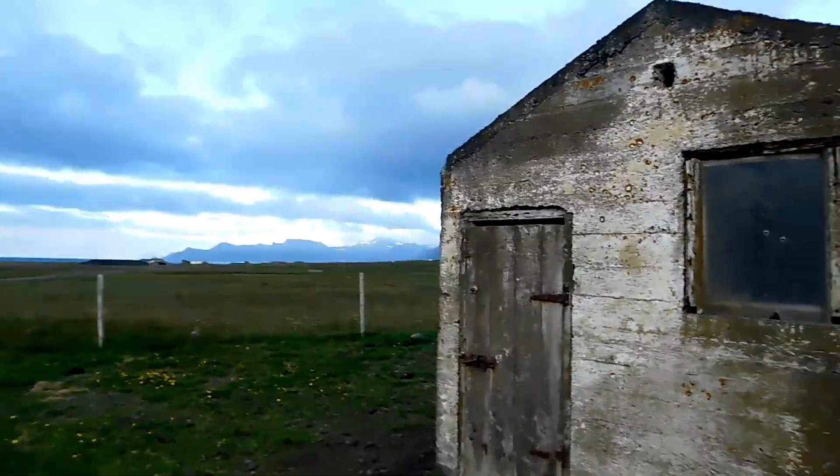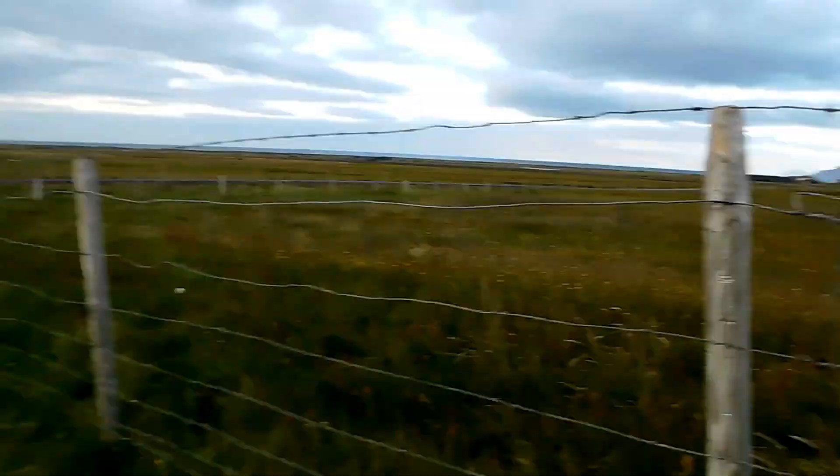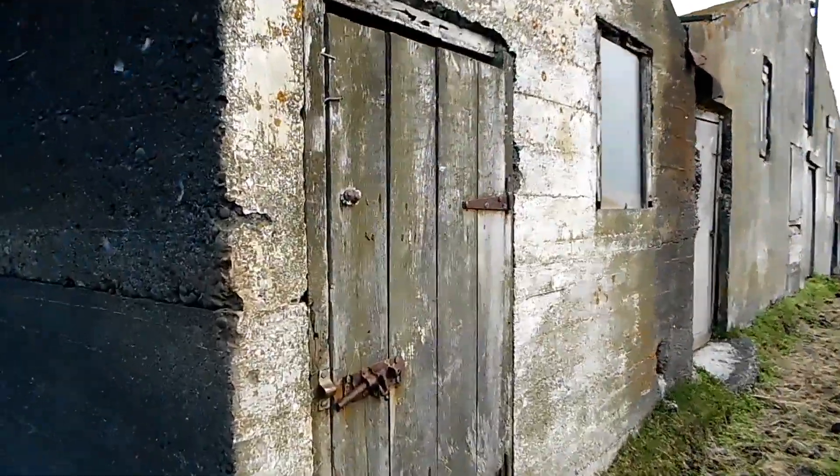This is a cool abandoned place. It's pretty nice. Oh my god. What's in here? Oh, it's all locked.